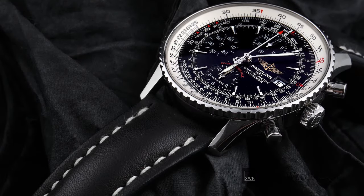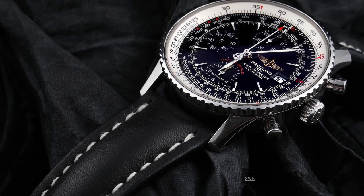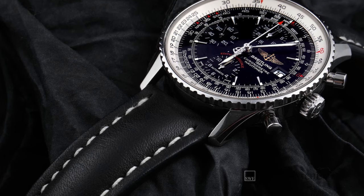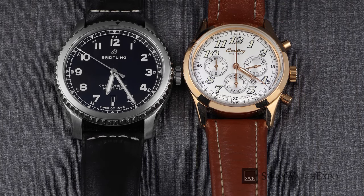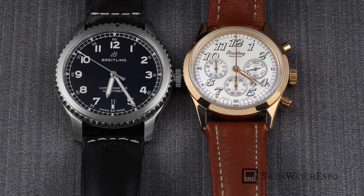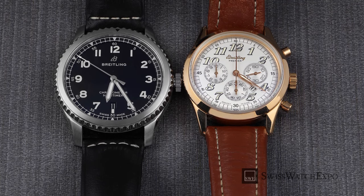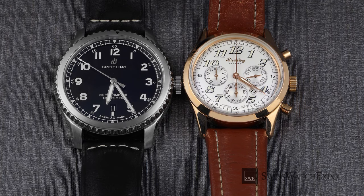Breitling began as a manufacturer of aircraft cockpit instruments and is now world-renowned as a maker of timepieces for land, sea, and air. Throughout its history of creating instruments for professionals, Breitling has introduced horological innovations, from the slide rule calculator bezel to the emergency distress signal transmitter, all aimed at delivering accurate, precise, and aesthetically appealing watches.